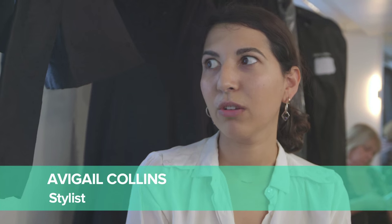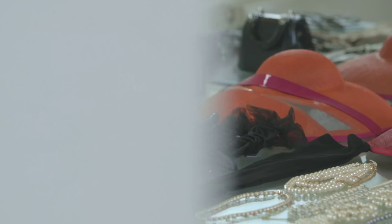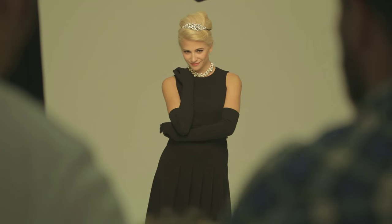Accessories are a huge part of the film and the book. I feel like you think Breakfast at Tiffany's and you automatically think about the pearls straight away. Along with the pearls you've got the tiara, big hat and sunglasses.